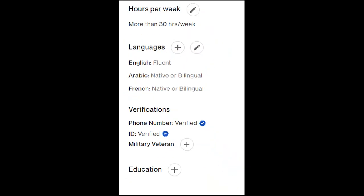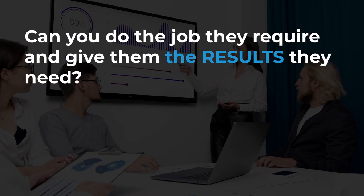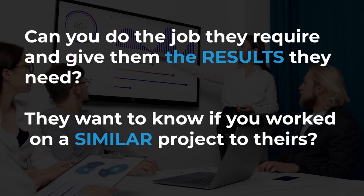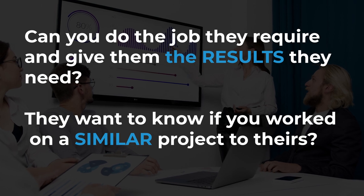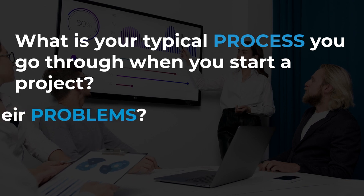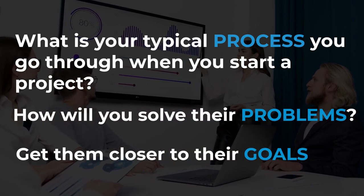You should have your phone number or ID verified. This gives trust — you are more likely to be hired than someone who didn't go through the verification process. Now, what are clients looking for? First, can you do the job and give them the results they need? They also want to know if you've worked on a similar project, what your typical process is, and how you will solve their problems or get them closer to their goals.